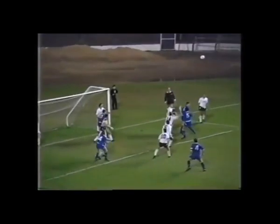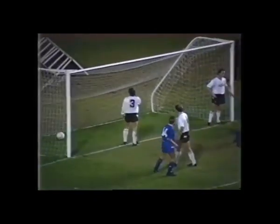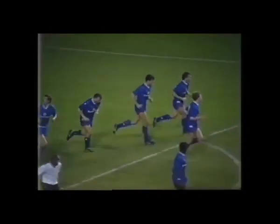McAllister — McLaughlin there with a header — he's scored! A good goal from Joe McLaughlin, his first of the season.